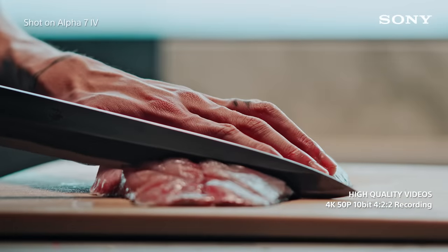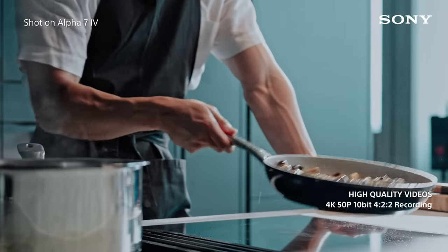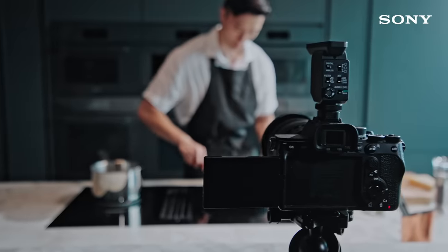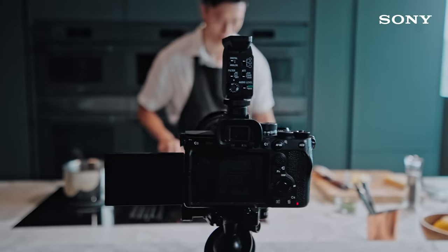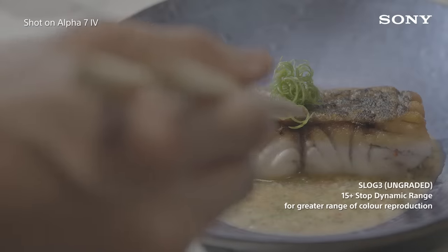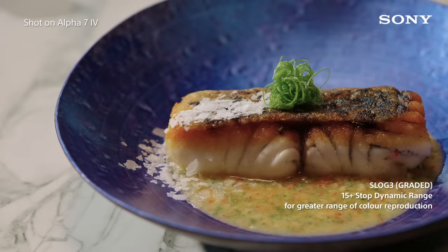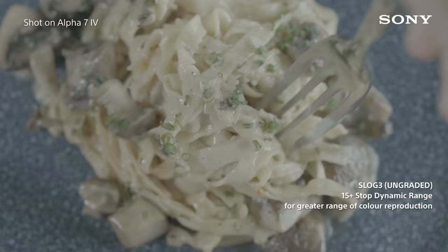With the ability to capture impressive videos at up to 50 frames per second, the Alpha 7 Mark IV has opened up a whole new world for me. I can also film with the S-Log3 profile to bring out the details in both the highlights and shadows of my culinary works.